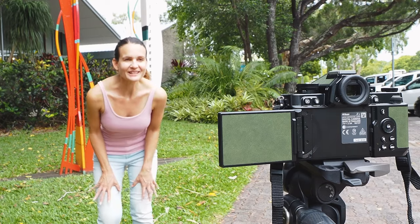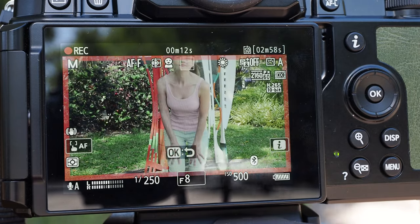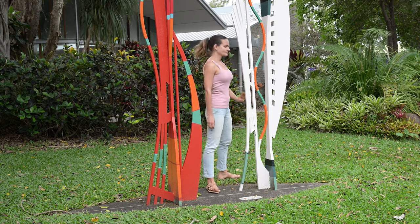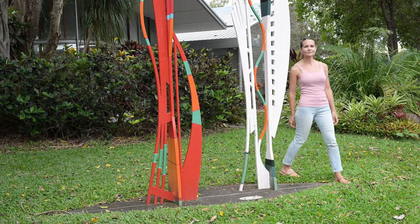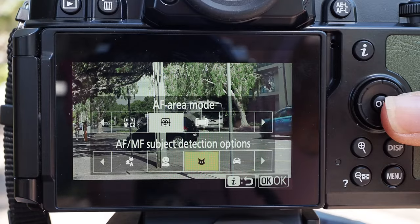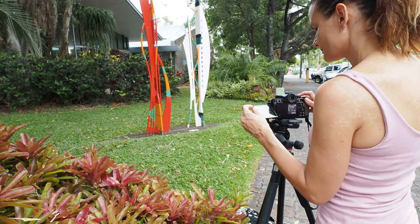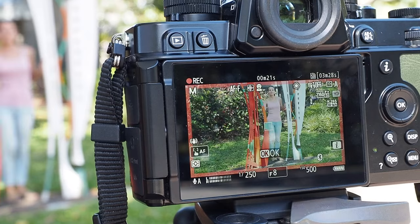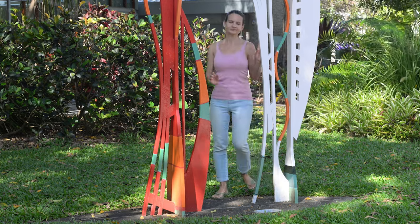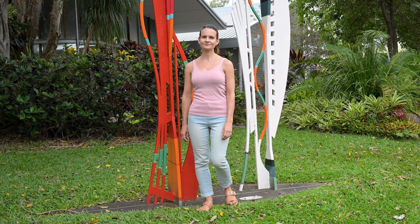I want to tell you how the ZF handles autofocus and subject tracking. The AF area mode offers sharp capturing of moving subjects. With improved tracking capabilities thanks to Expeed 7, the Nikon ZF ensures precise focus when subjects are detected. The AF will detect various subjects in the frame without the need to change settings, allowing you to focus on composition while the camera takes care of focusing. Additionally, it can detect human faces as small as approximately 3% of the frame size, making it convenient for portraits and filming subjects walking towards the camera from a distance.